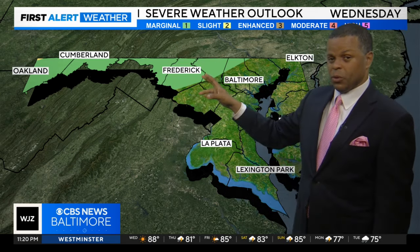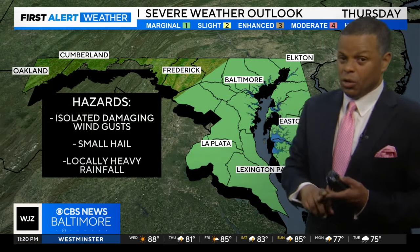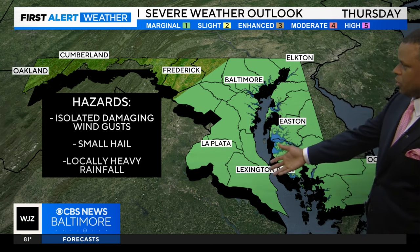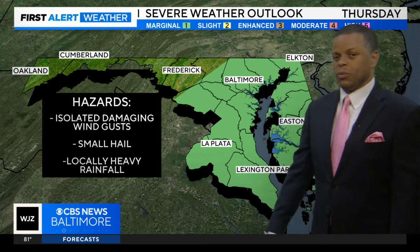So we'll be watching some storms coming in from the west tomorrow evening. They'll be very isolated in nature. Wind and hail will be the main threats. And then on Thursday, we have a level one of five east of 81 heading over to the eastern shore in southern Maryland, with isolated wind gusts and also the potential for some hail.